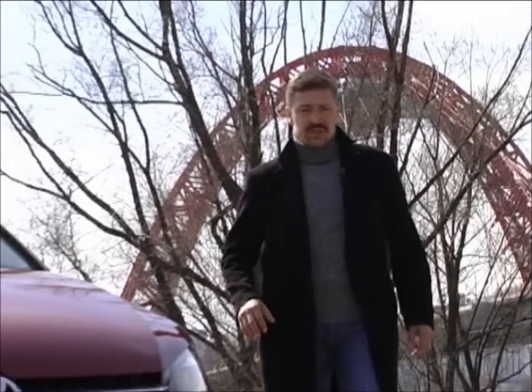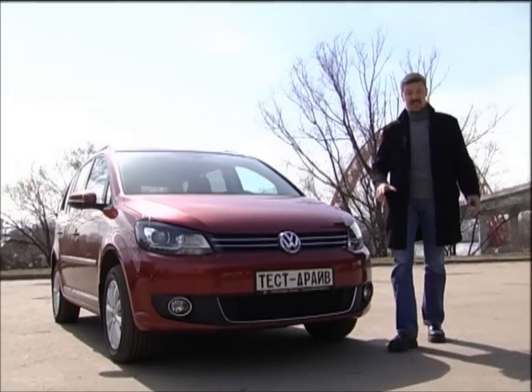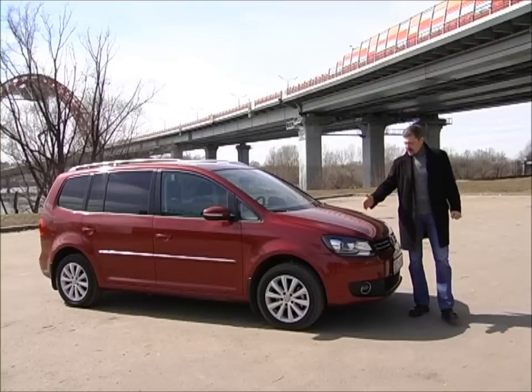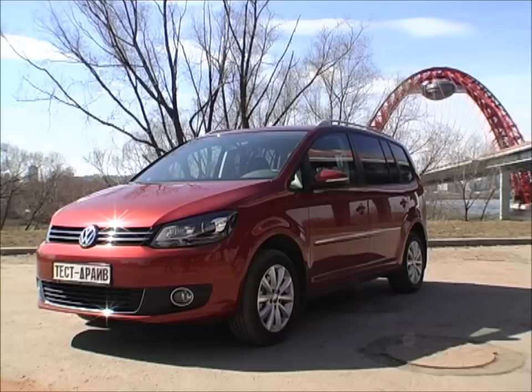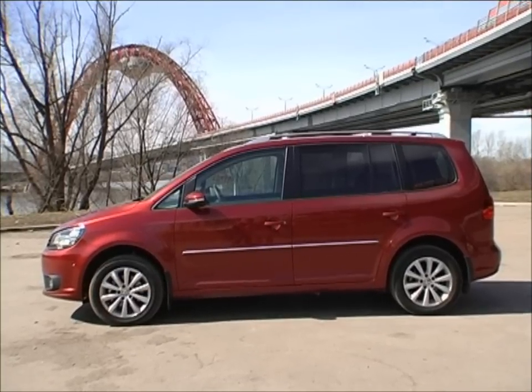Глядя на обновлённый Volkswagen Touran, не скажешь, что премьера этой машины состоялась 10 лет назад. Огромный срок. Но согласитесь, выглядит он нисколько не хуже юных конкурентов. Сохранять хорошую форму Touran помогают частые модернизации. Последняя состоялась год назад.